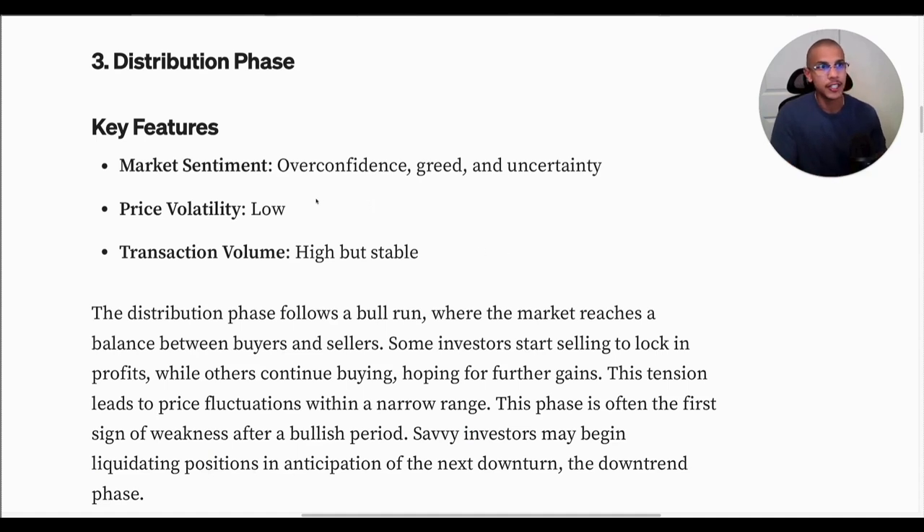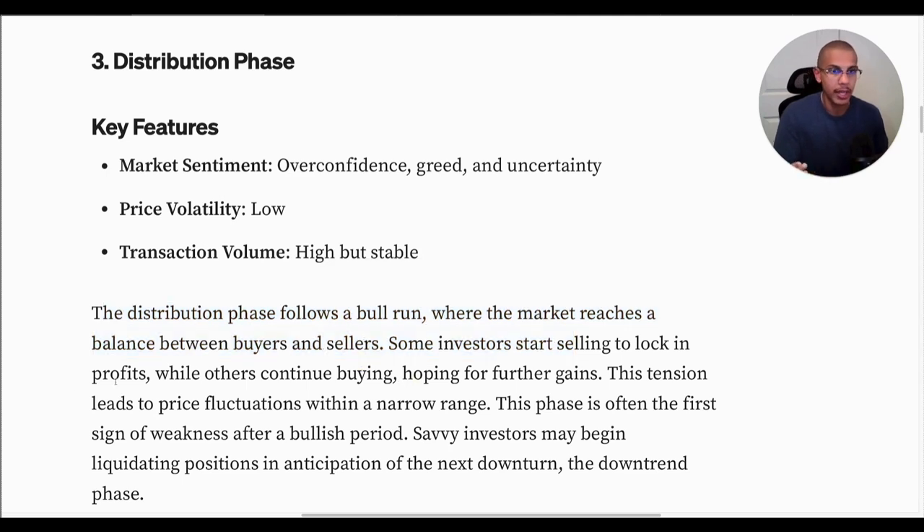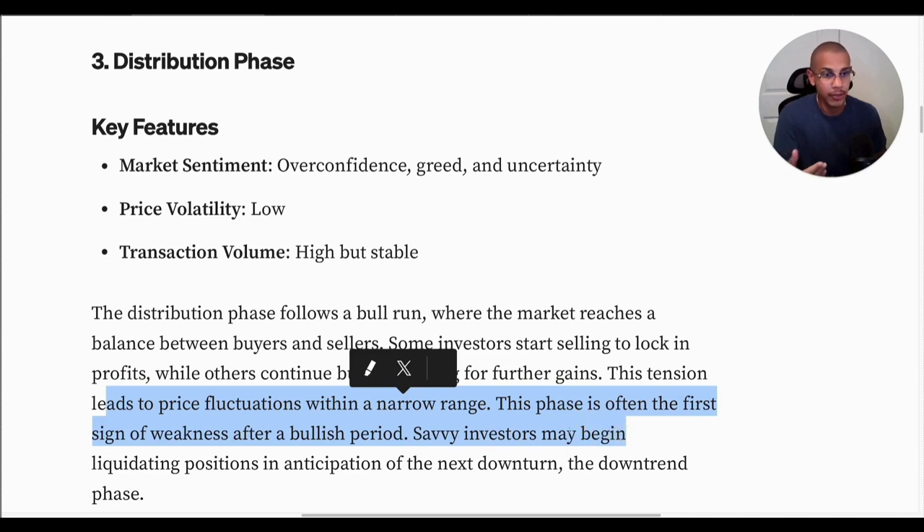Phase three is the distribution phase. Key features: overconfidence, greed, and uncertainty. This is when we start getting gassed out. Price volatility is low, although we're high up in the sky. Transaction volume is high but pretty stable at this point. The distribution phase follows a bull run where the market reaches a balance between buyers and sellers. Some investors start to lock in profits while others continue buying — these are the people that typically buy the top, hoping for further gains. This tension leads to price fluctuations within narrow ranges. This phase is often the first sign of weakness after a bullish period. Savvy investors may begin liquidating positions in anticipation of the next downturn.